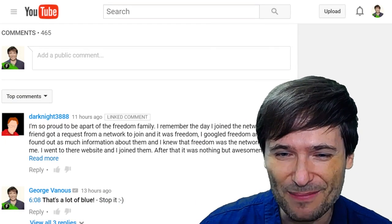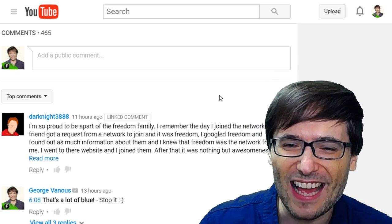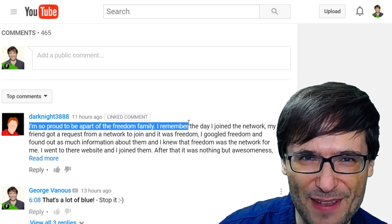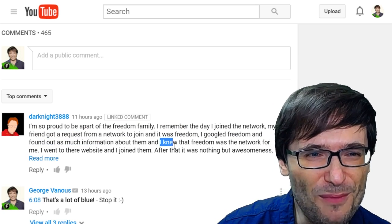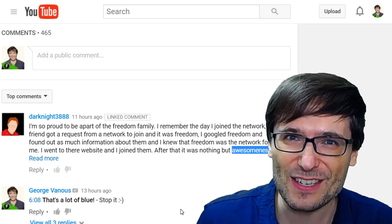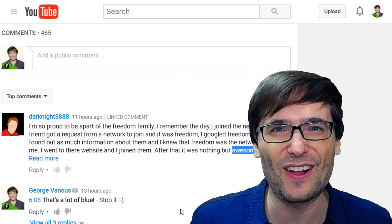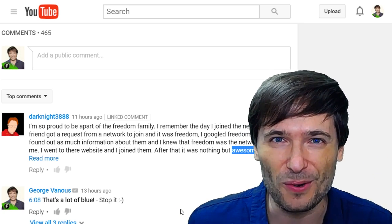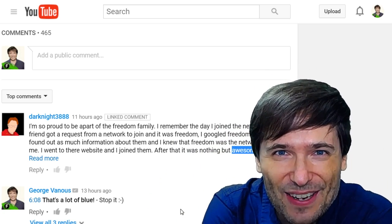While we are waiting for this to complete, I want to point out one awesome comment left recently by Dark Knight 3888, 11 hours ago. He wrote: I'm so proud to be a part of the Freedom Family. He joined us after doing a lot of Googling and discovering that Freedom was for him — nothing but awesomeness. Tell us your experience with Freedom. How did you hear about us? Why did you join us? Tell us in the comments below. Our goal is to help everybody grow together — that is the spirit of Freedom. We all help each other grow together as a family.